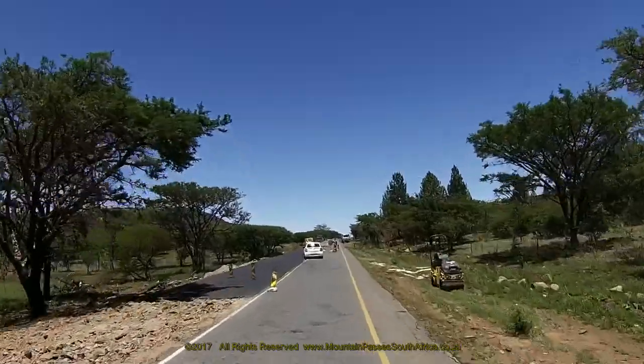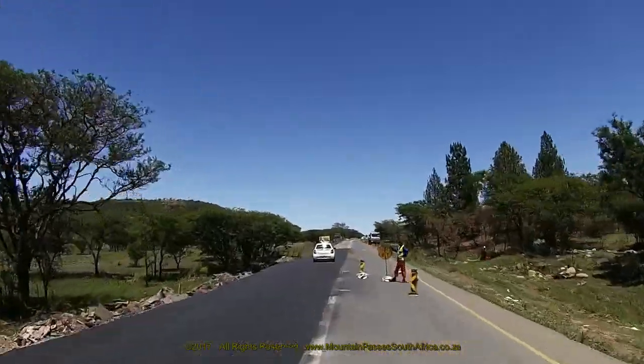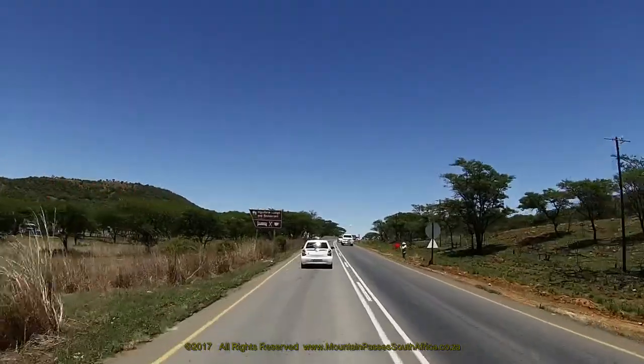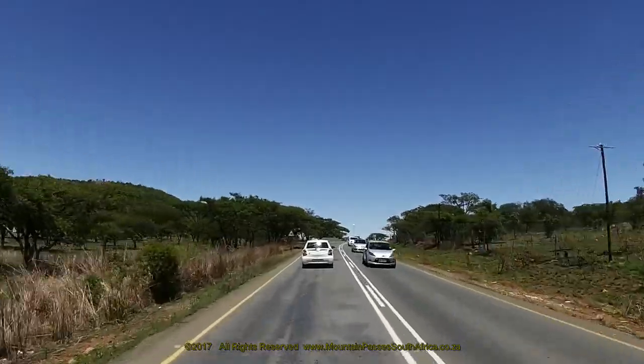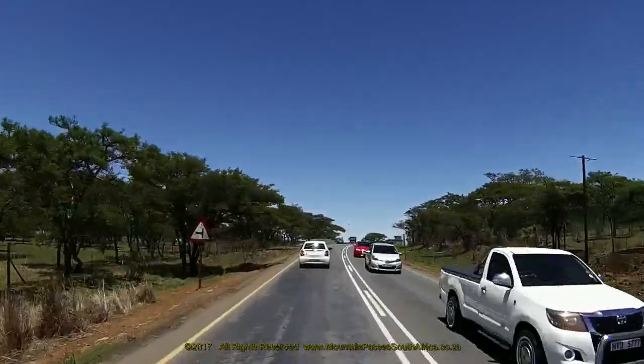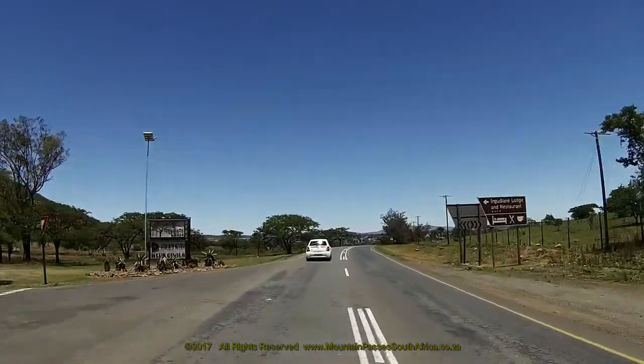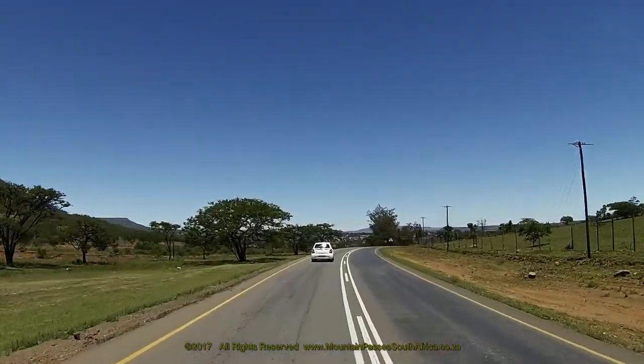Just before reaching the summit of the pass the road begins to curve to the right. The summit itself, which is reached at the 1.4 kilometer mark, is clearly identifiable by a tarred road leading off to the left. The descent now begins, opening up a good vista over the eastern suburbs of Dundee.